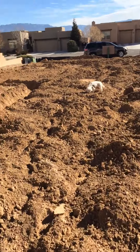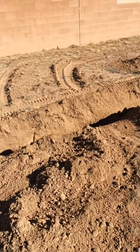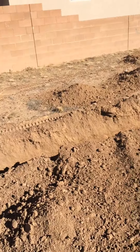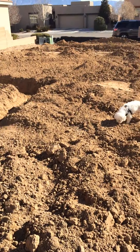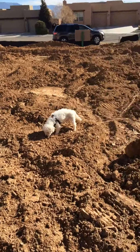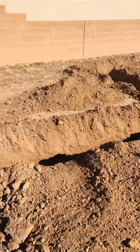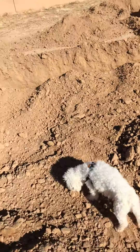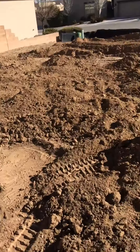This is our guest bedroom. Our bathroom. Our other bedroom — our Jim Santo room — and then this is our guest bath. And then this will be our laundry room that leads into the garage.